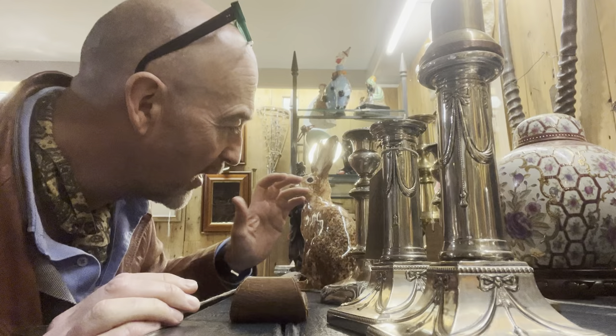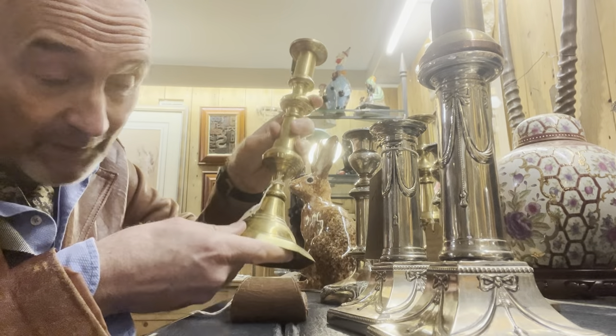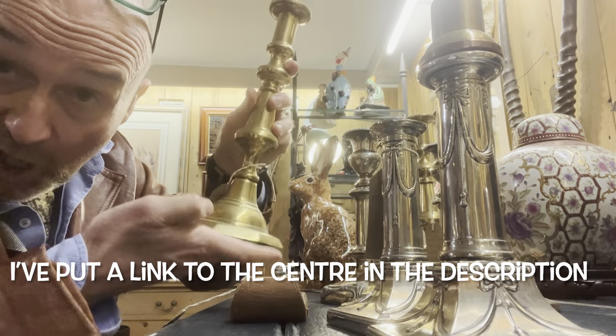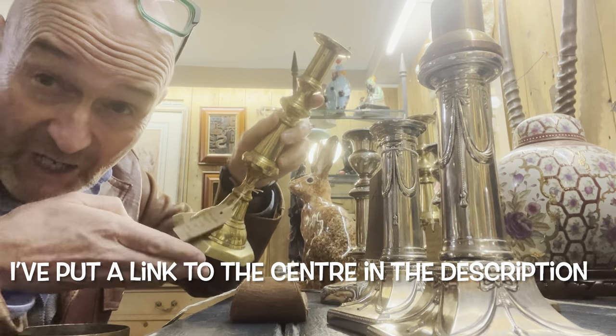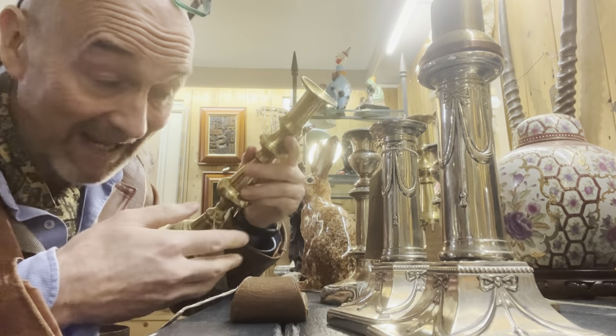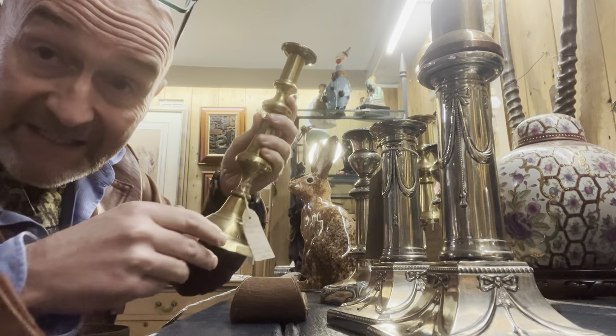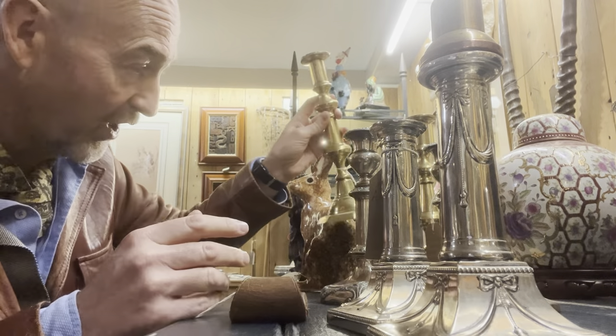I'm going to show you three examples of candlesticks. First one: 19th century brass push-up. You've got that little rod underneath there which pushes the spent candle out of the top. They're about 150 to 180 years old, priced at £49 — no money.